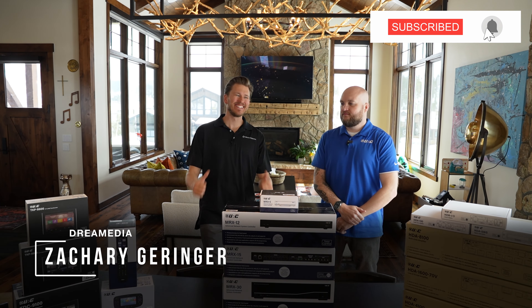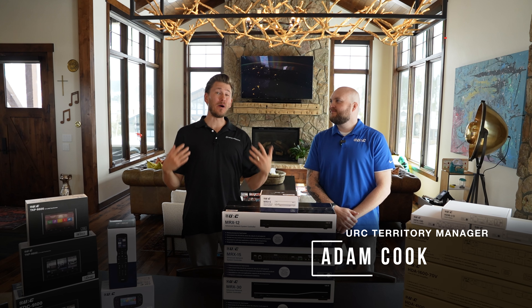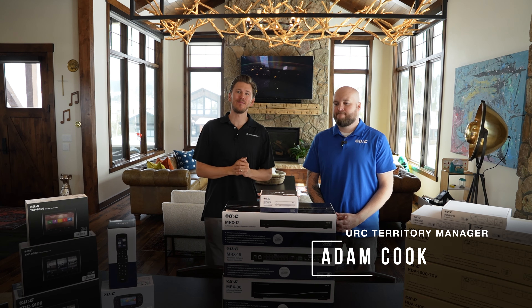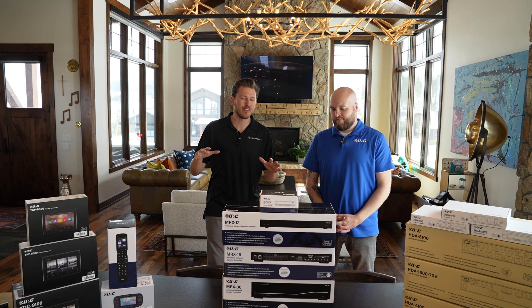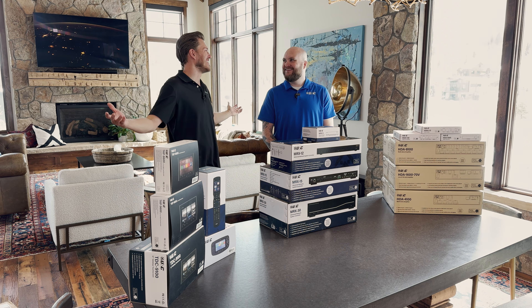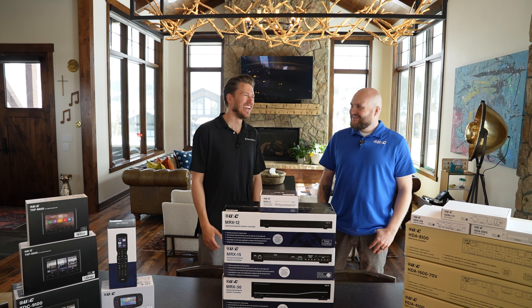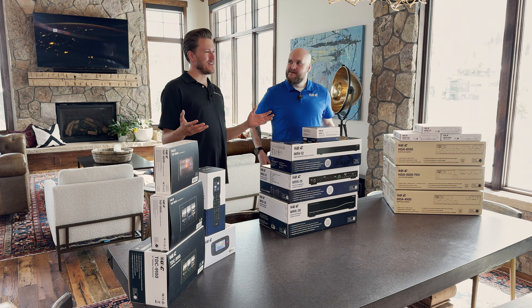What is up Dream Media family? This is Zach and I'm out here with Zach from URC. We're in my own personal home and I am giving my wife the gift of a lifetime — simplicity. I put all this technology into the house and she's like, thanks a lot. It's a nightmare. She just wants it to work.